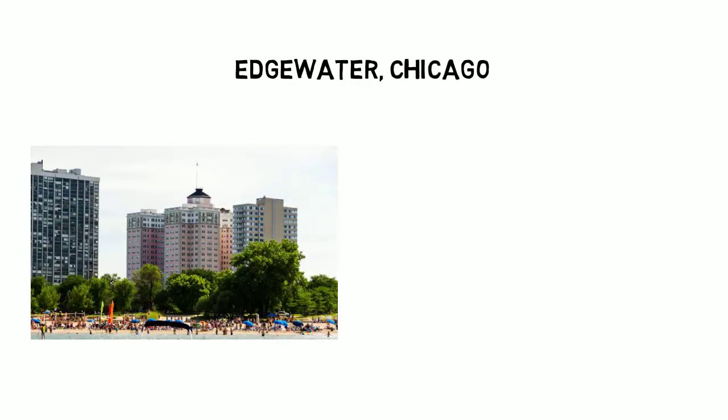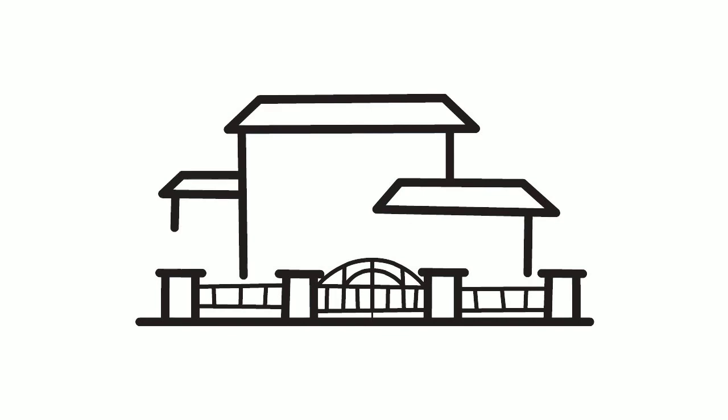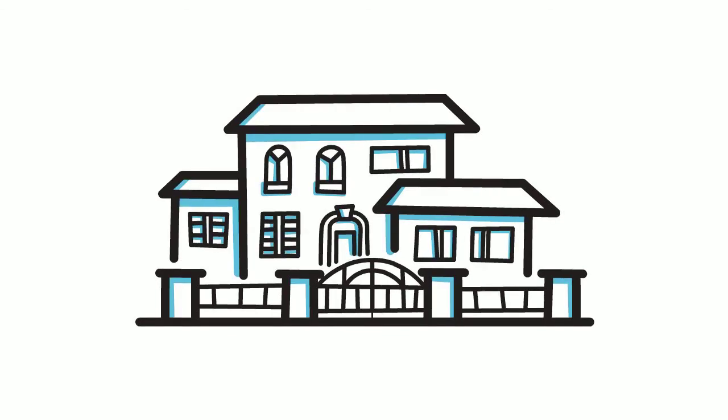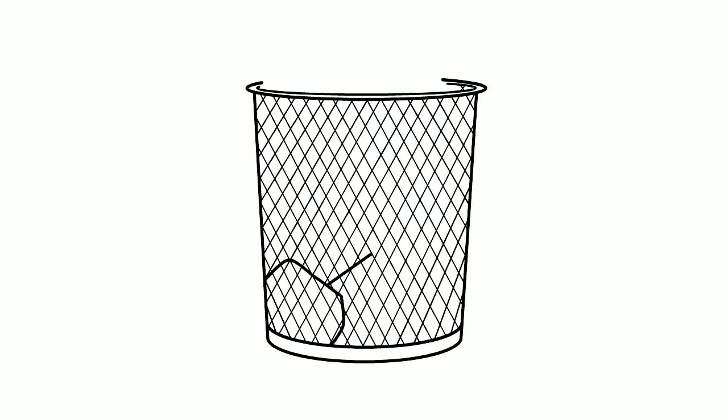The neighborhood of Edgewater is a diverse, densely populated lakefront community on the north side of Chicago. With the addition of a variety of new businesses, apartments, and school buildings joining this growing community, there is an expanding need for new construction. With 45.5% of houses in Edgewater built before 1940, many of these older buildings were made using high-quality materials that can be reused and add to the historic value of Edgewater. With new construction, demolition, and restoration comes the addition of construction and demolition waste.